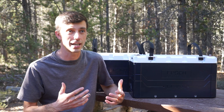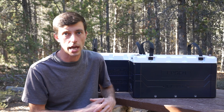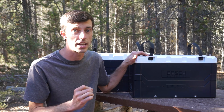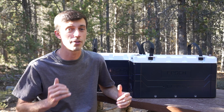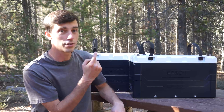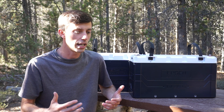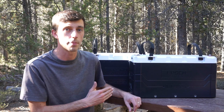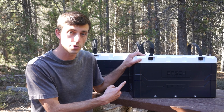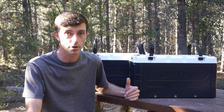Getting into why I chose Epic specifically — the biggest reason, one that's going to resonate with a lot of people, is cost. Epic has by far the lowest price of the American lithium battery manufacturers I've seen, coming in at only 30 cents per watt hour. Battle Born cannot compete — their cheapest battery is around 72 cents per watt hour, nearly two and a half times as expensive. Relyon is not much cheaper at about 68 cents per watt hour. Epic also has a simpler line without all the bells and whistles for about 22 cents per watt hour.